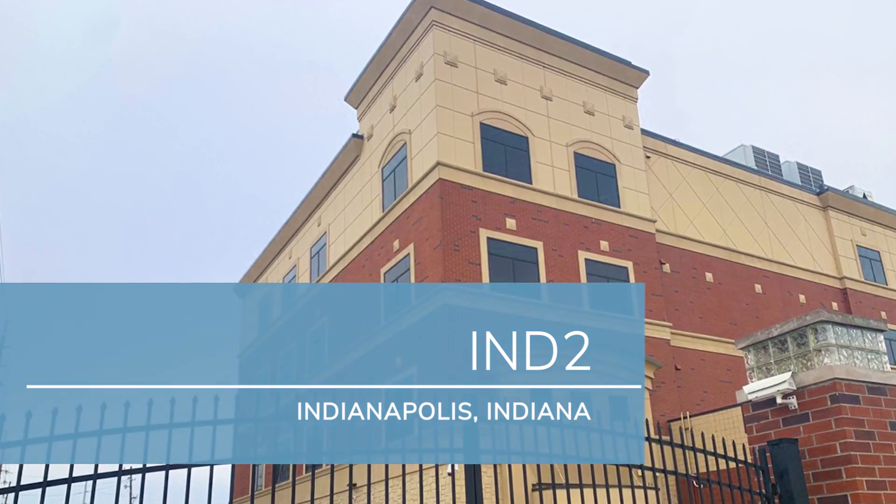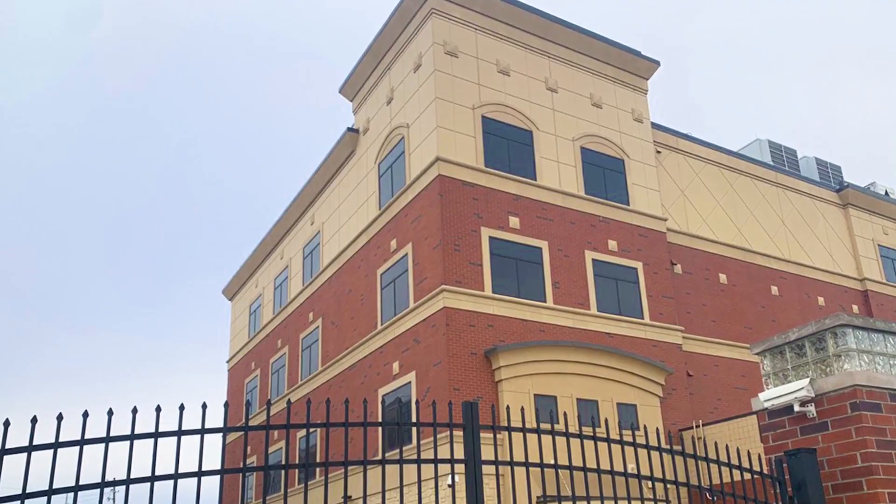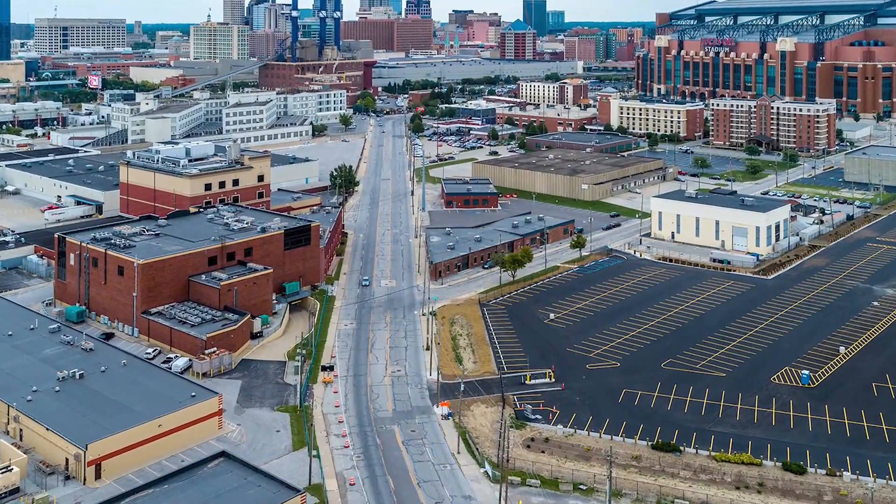IND2 is located in downtown Indianapolis on the Indy Telecom Complex, also known as Henry Street, the crossroads of fiber and telecommunications for the state of Indiana.